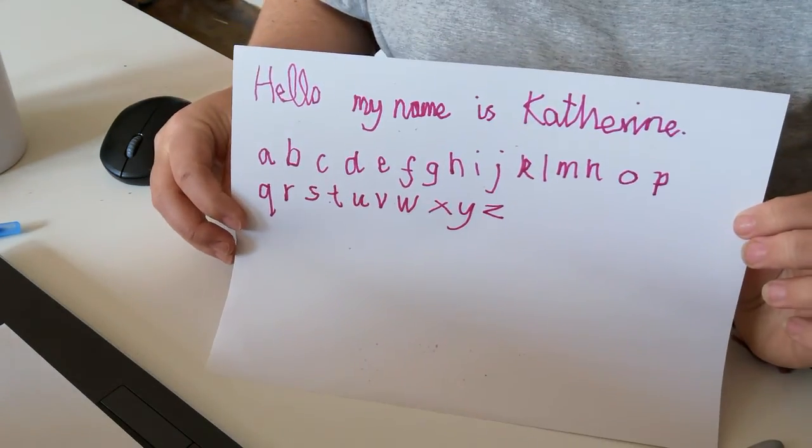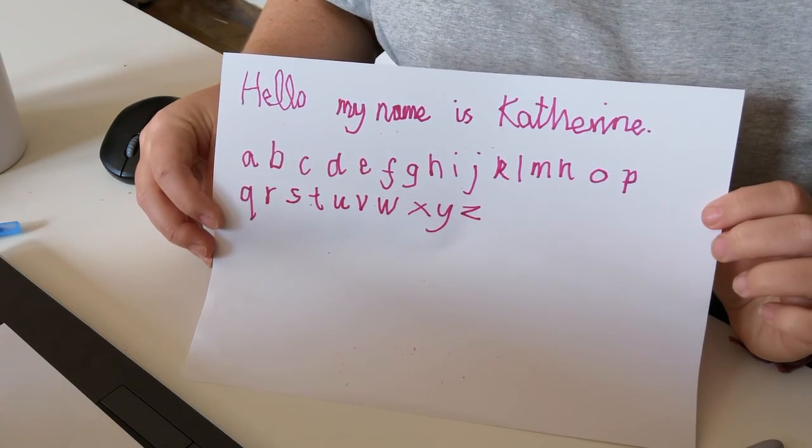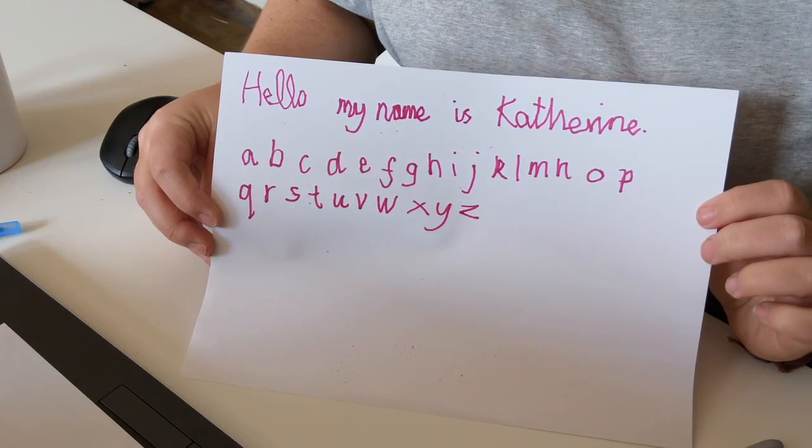You know what, I'm not completely mad at it. I mean, I'm not going to say I'm proud of it, but I'm not completely mad at it.